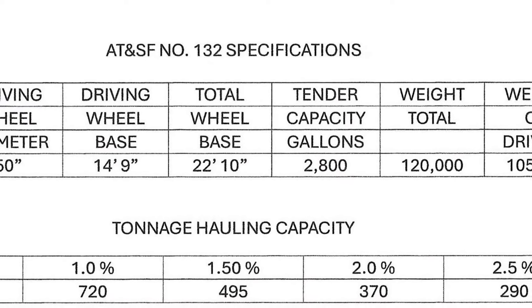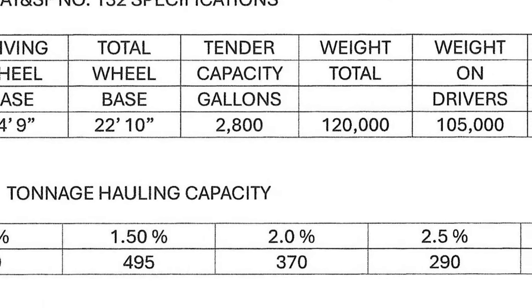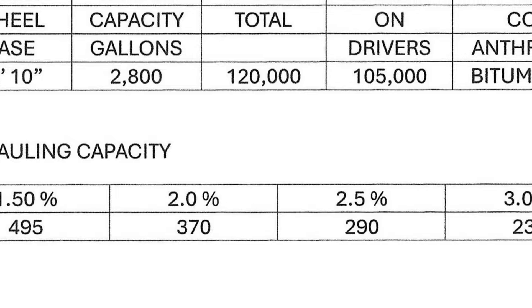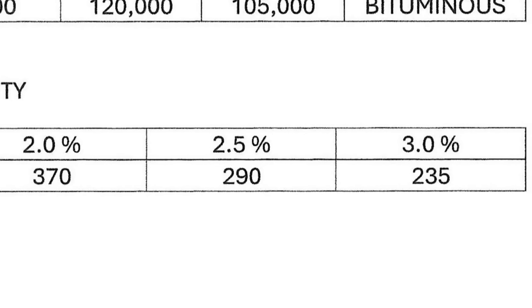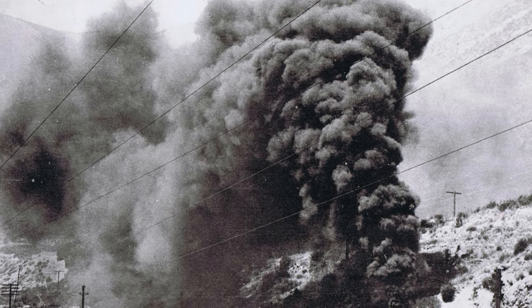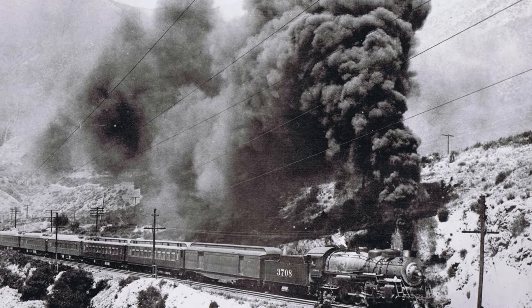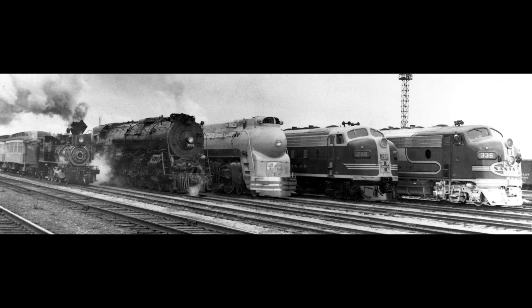The successful locomotive design of the 132 and her nine sisters, although more powerful than Uncle Dick, still were not enough for the demands of Raton Pass. This chart shows that on a three percent grade they could only move 235 tons, or about five loaded boxcars. The United States at this time was experiencing tremendous growth, and the demand for moving tonnage over the pass by rail was putting a lot of pressure on the Santa Fe to develop locomotives with extreme power. Thanks for watching, and I'll see you in episode four.